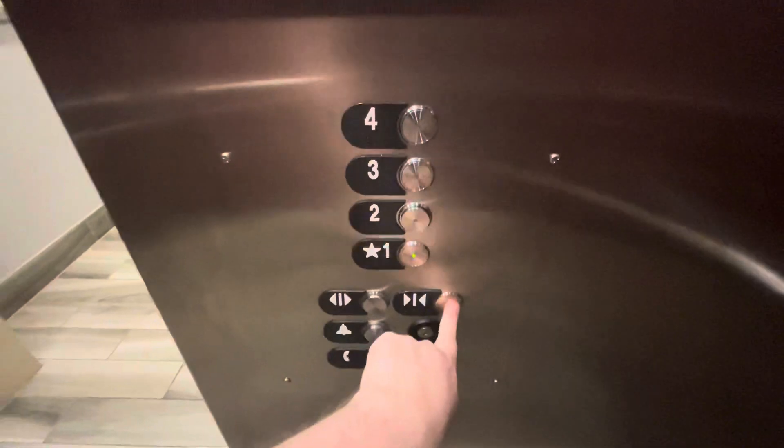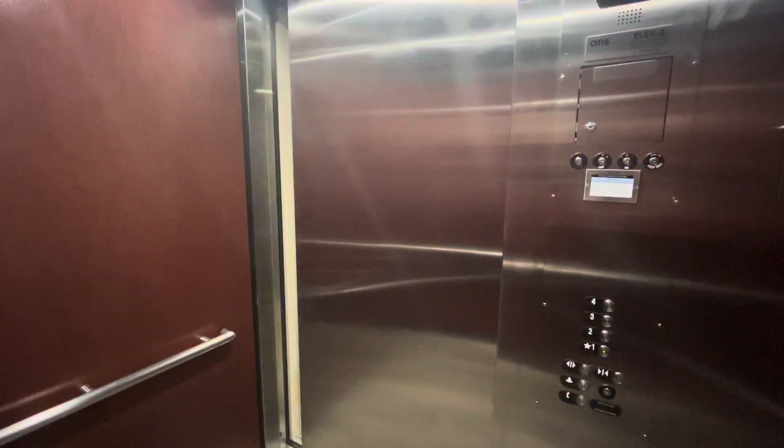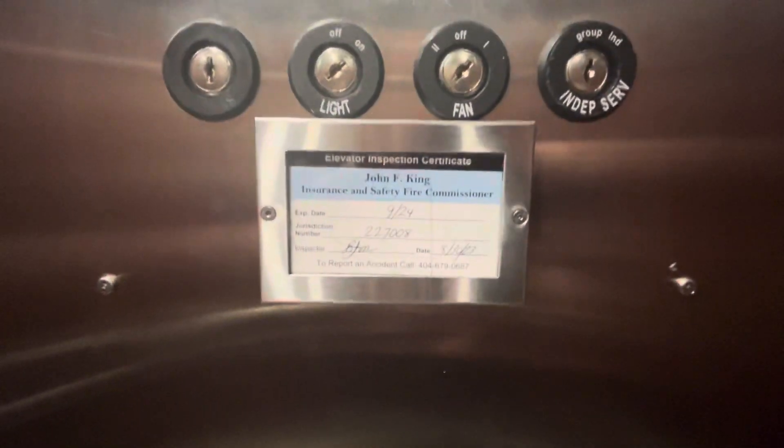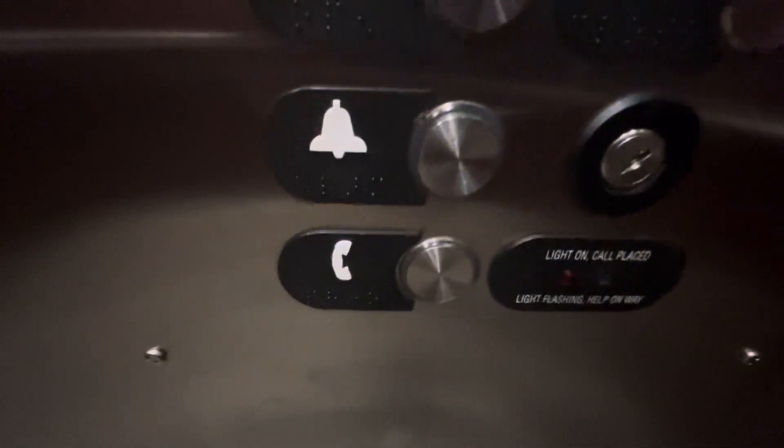Let's exit on one. Here's a certificate, key switches, O-Series 5 fixtures, phone button — pause if you want to read this.